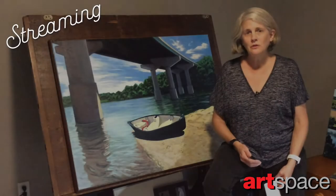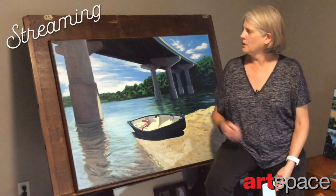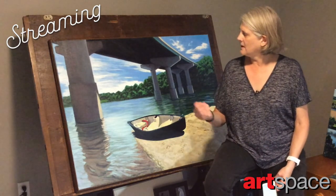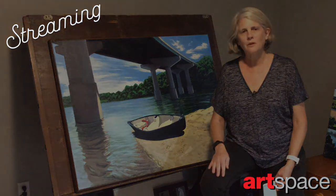I really encourage you to attend the ArtSpace streaming auction. It'd be great if you would bid on my painting and maybe bring a little bit of the outside into your home, as well as helping ArtSpace out with their fundraising.